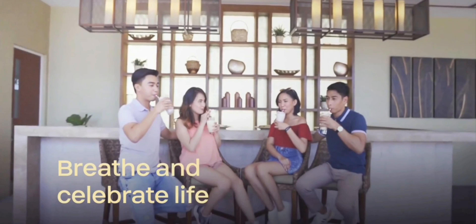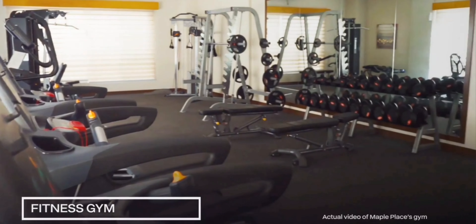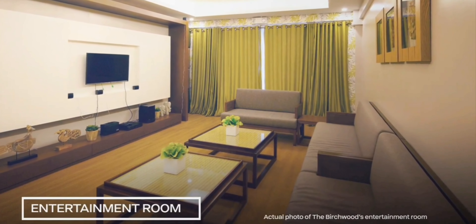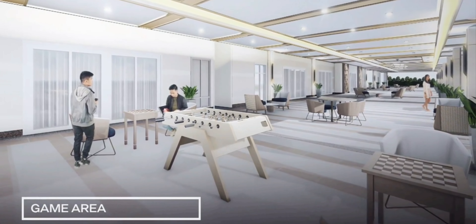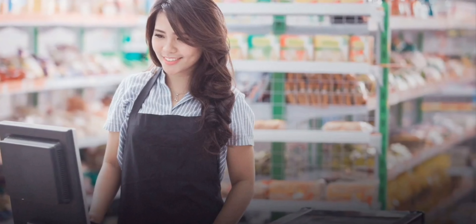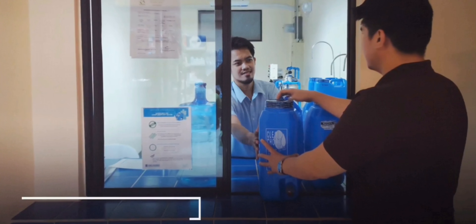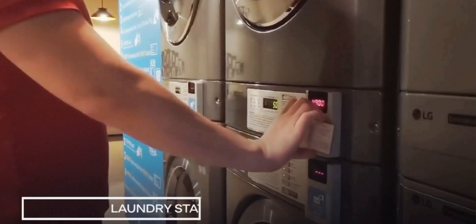As there are right spaces for you to breathe and celebrate life. Start an active lifestyle through the fitness gym, entertainment room, and game area. Grab your daily essentials from the snack bar and convenience store. There's also a water filling station and card operated laundry station.